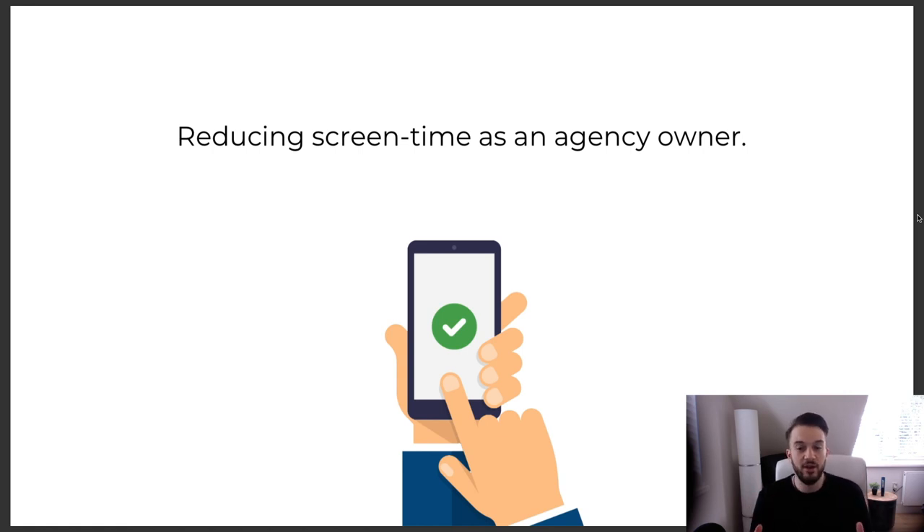Almost everything I do involves a screen — I'm on my iPad, my laptop, my iMac, my phone, watching television. Even when I'm finished work for the day and I watch a documentary, I'm still looking at a screen. Apart from a morning walk, I'm in front of a screen. I've noticed my productivity has gone down while my screen time has gone up, and my eyesight has gotten worse. I do wear prescription blue light blocking glasses which help.